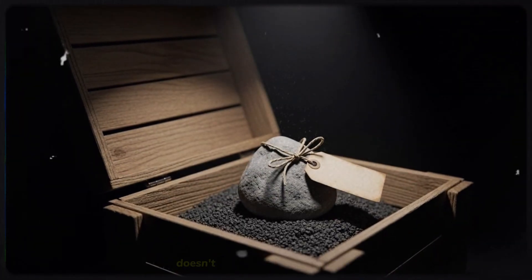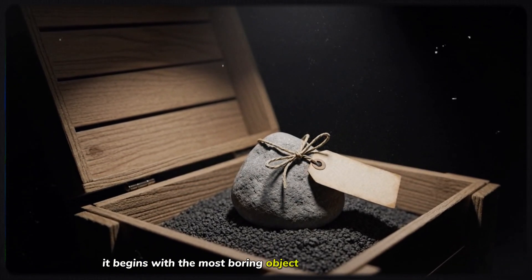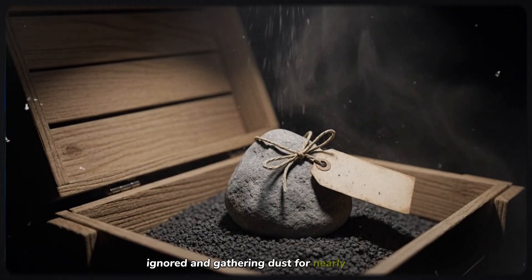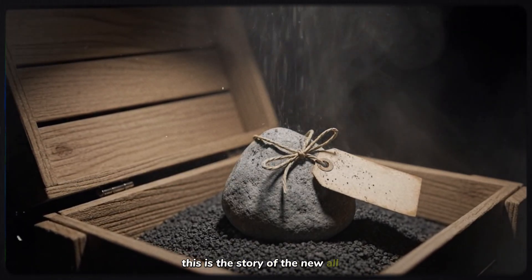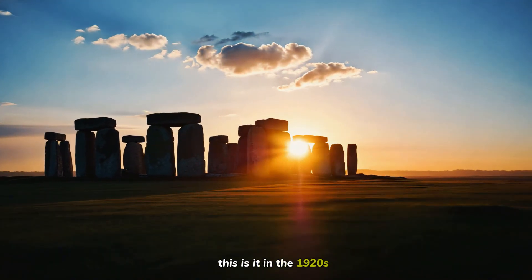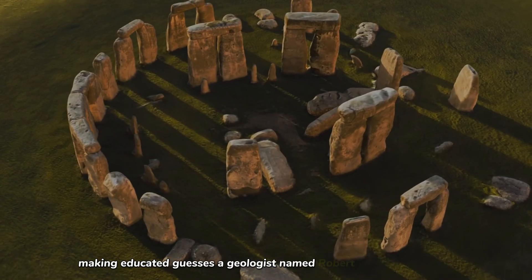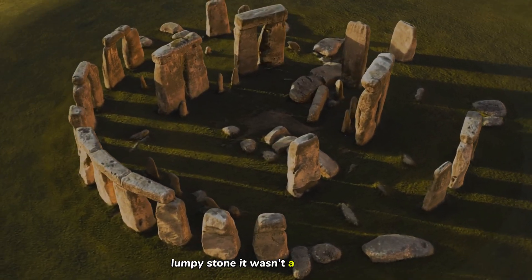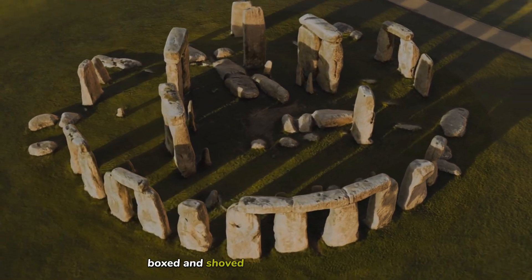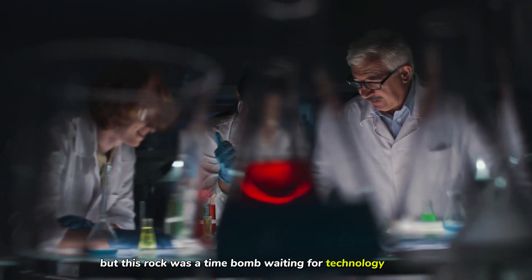The story of how we cracked this code doesn't begin with a golden treasure or a dramatic excavation. It begins with the most boring object imaginable — a rock that sat in a box, ignored, and gathering dust for nearly 100 years. This is the story of the Newall Boulder. In the 1920s, during excavations that were effectively men in wool coats making educated guesses, a geologist named Robert Newall found a small lumpy stone. It wasn't a towering giant — it was barely the size of a football. It looked like trash. It was catalogued, boxed, and shoved into a museum storage room where it was forgotten for decades. But this rock was a time bomb waiting for technology to catch up.